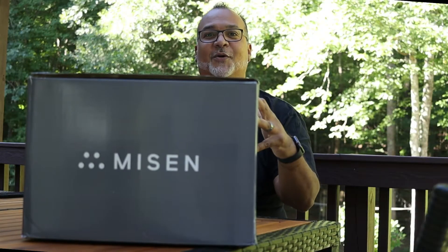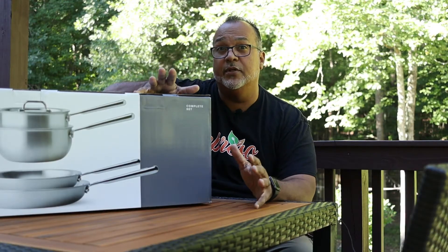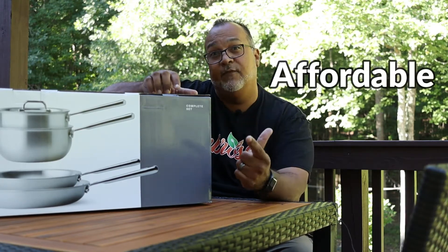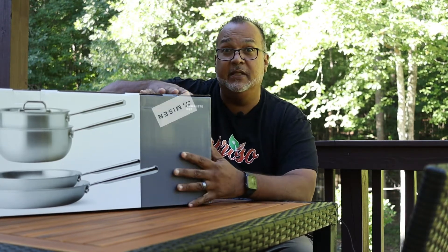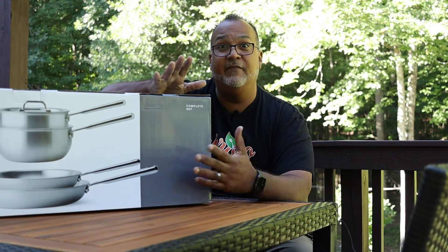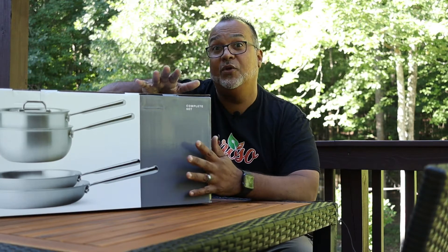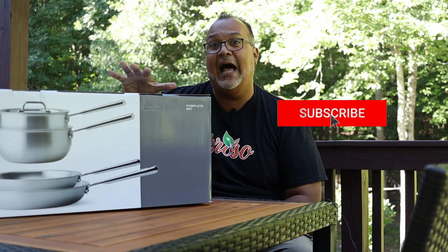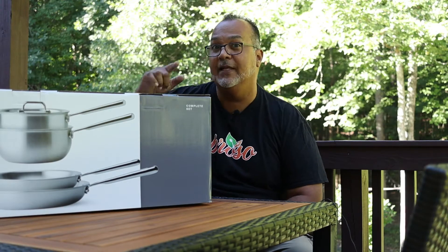Now with that out of the way, the next part of this video is an unboxing of my new cookware. This is the Misen cookware set. As I was doing my research, one name kept coming up for quality cookware at an affordable price, and that is Misen. This is the same company that makes the Misen knives, which you've probably seen on Facebook and Instagram, but they also do cookware. I want to unbox this today and tell you exactly how much I paid for this set.